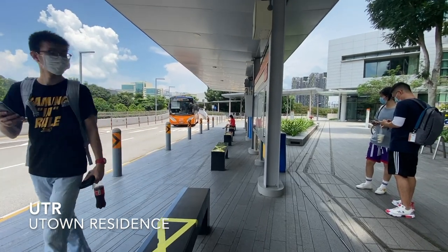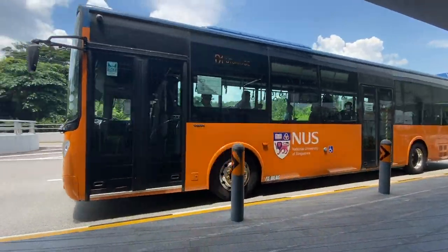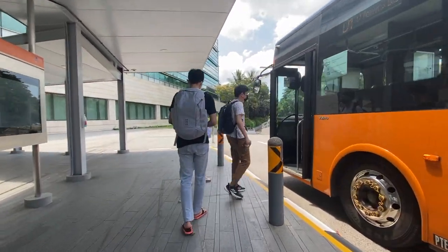Hey guys, welcome back to my channel! Today I'll be taking you along with me to my final presentations for Masters of Architecture at NUS for the semester. We're currently at UTown Residence, which is one of the student accommodations I stay at at NUS. We're going to take the shuttle bus over to the faculty, so let's get going.